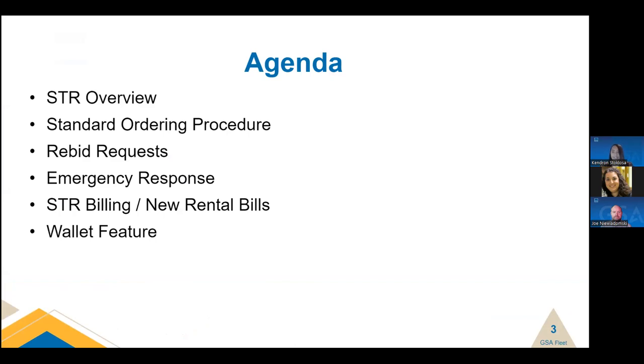Here's our agenda for today. We'll first provide a general overview of what the Short-Term Rental Program is, how it can be used, and the benefits and advantages of using us for your vehicle and equipment rental needs. We'll then get into the standard process for utilizing the STR program and maximizing your chances of filling your rental needs. We'll discuss extensions, limitations, and how to best handle those situations. We'll also briefly touch on our emergency response procedures, and lastly address the Wallet and GSAFleet.gov, including the new fleet rental bills, which were recently split from GSA Fleet leasing bills to provide customers with separated costs and more visibility.